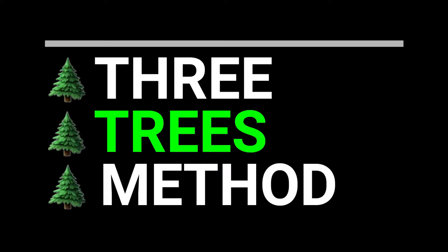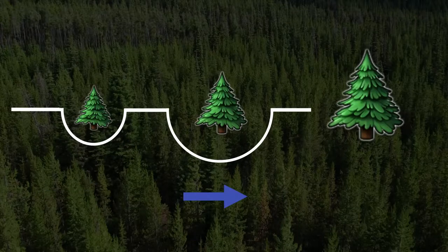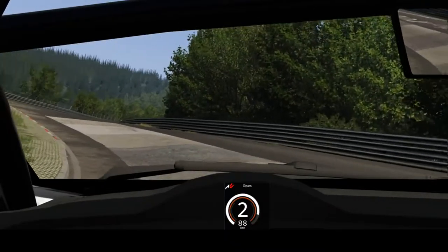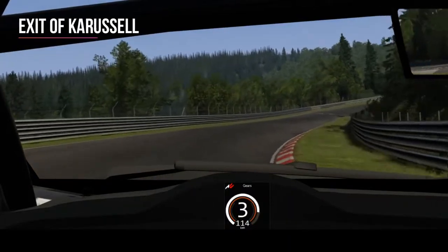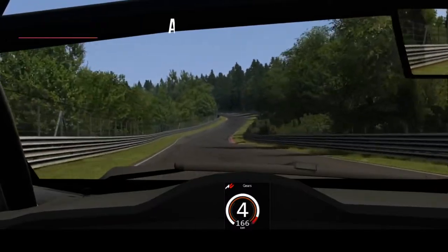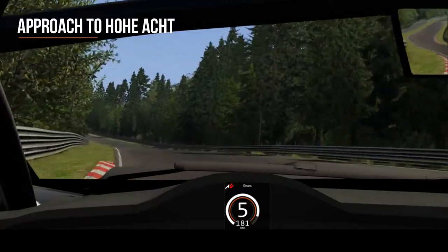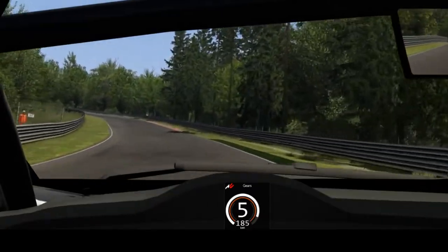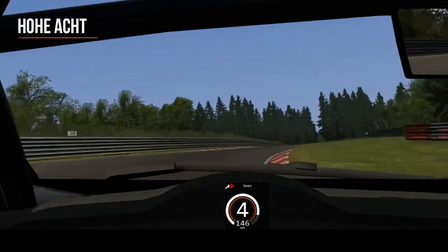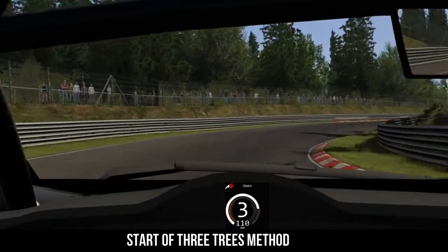The Three Trees Method is a way of memorising this section of the track, which could otherwise just look like a series of lefts and rights. Imagine there are three incrementally larger trees in a row in front of you, and you're going to drive round each one on its right-hand side. As we exit the carousel rising up the hill, this isn't involved in the three trees method, but for continuity I've included this same section of track so you know exactly where this next section begins. You're rising up to Hoa Act, and it's as you turn right after Hoa Act that this section, using the Three Trees Method, is going to begin.